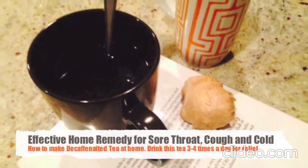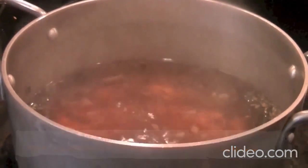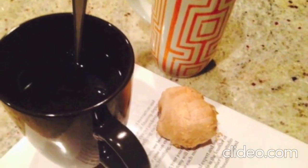In this video I will share with you my tried and tested recipe for sore throat, cough, congestion, colds and flu-like symptoms. We've all been there and it's never a pleasure to be sick.